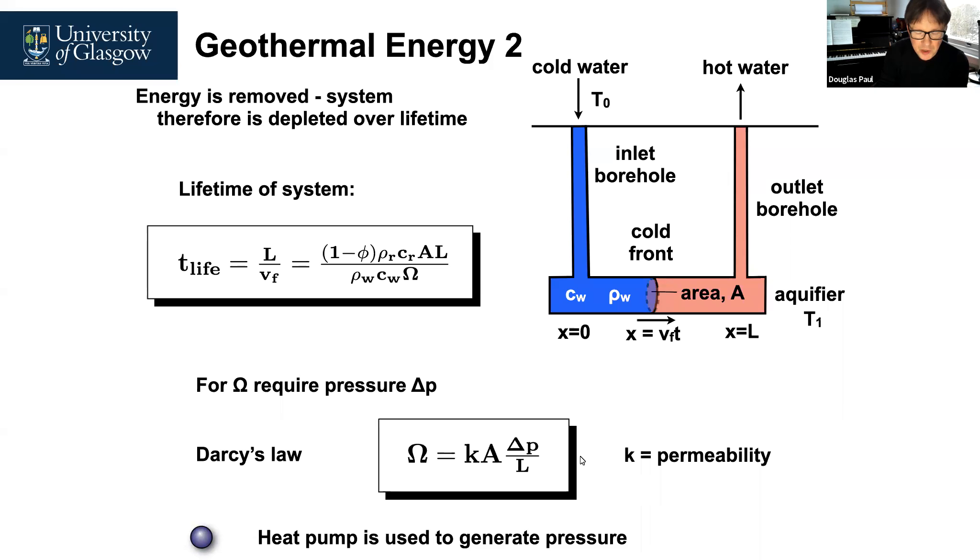Heat pump systems generate pressure to produce the volume flow rate, allowing hot water to be extracted by pumping cold water in. This derivation applies to all ground-source heat pump systems, which are much lower in CO2 emissions because they only consume pump electricity rather than burning gas to heat homes.